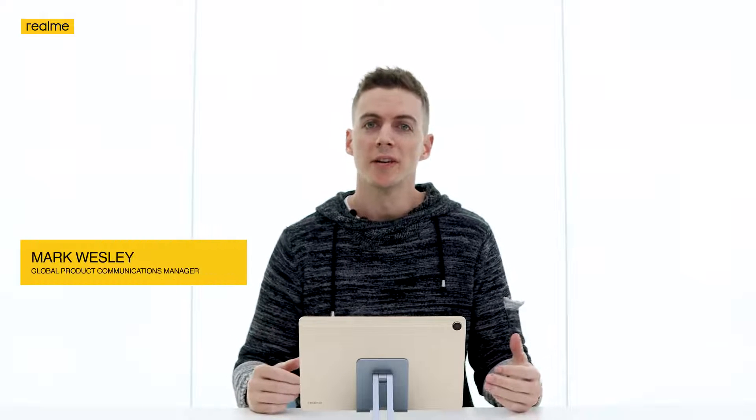Hello, I'm Mark and I'm Product Communications Manager here at Realme Global. Today I'm going to be looking at some of the ideas that you guys sent us for our UI widget co-creation campaign. I've been given three specific ideas to look at today, so let's jump right in.